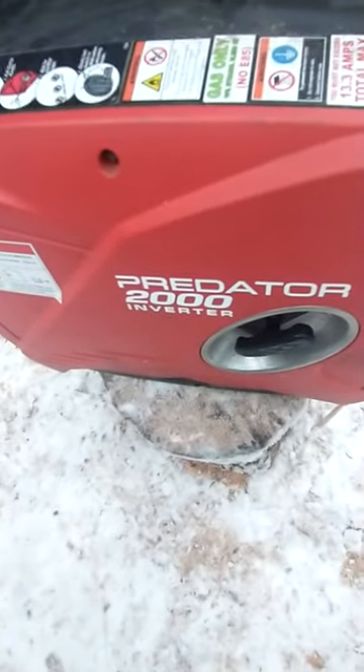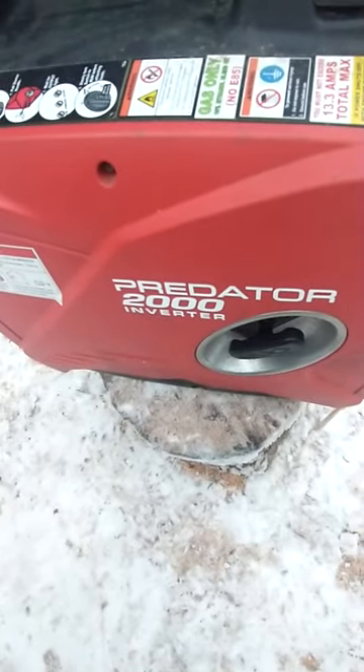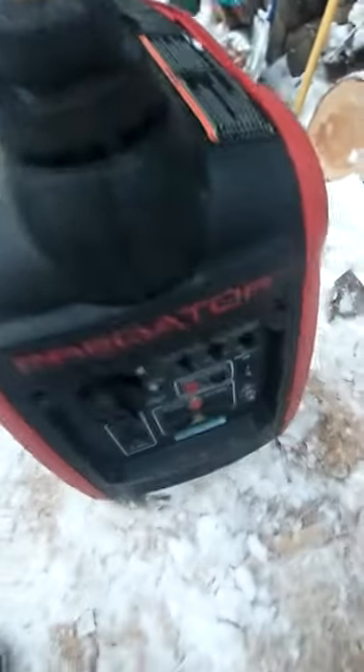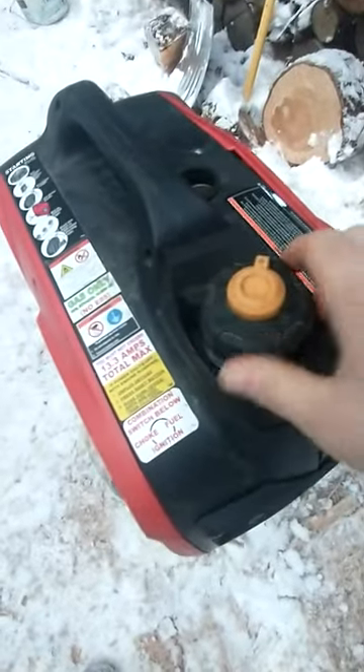The biggest flaw about the Harbor Freight Predator 2000 inverter generator is the fuel filter — it does not have an inline fuel filter.